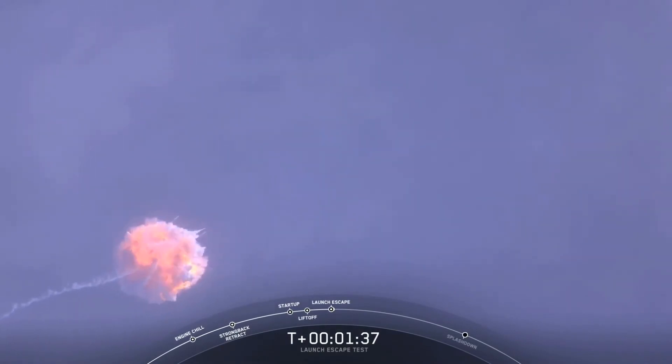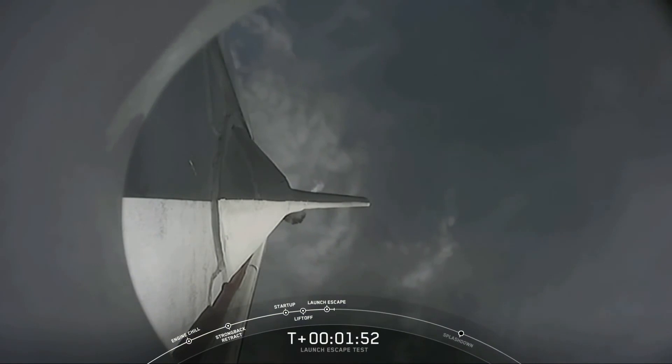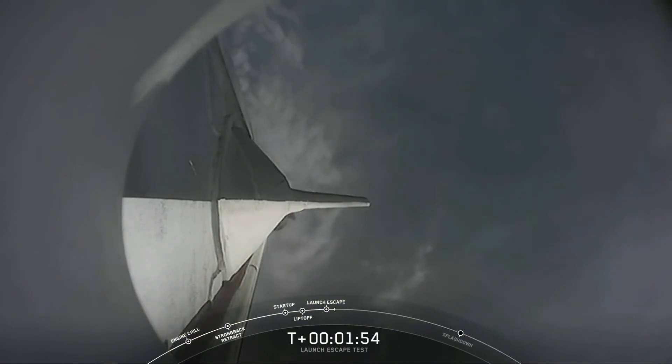MECO. Dragon launch escape initiated. Dragon blade. And you can hear some really loud cheering in the room. You just saw a bright flash there. It looks like maybe Falcon 9 breaking up. We've got some loud cheers here in Hawthorne. The folks that just watched live the Dragon separate.